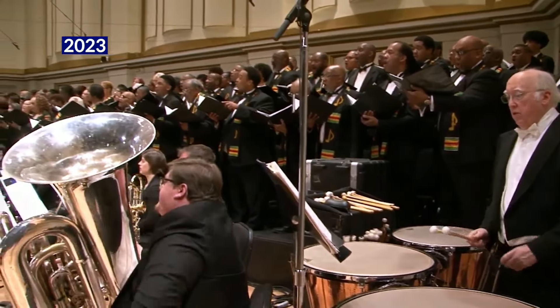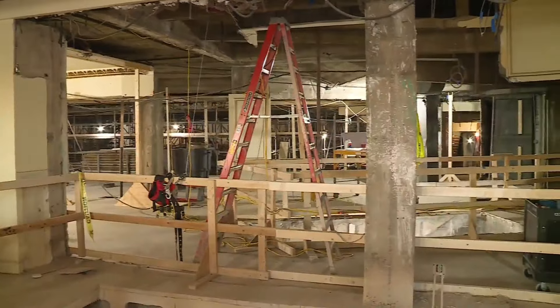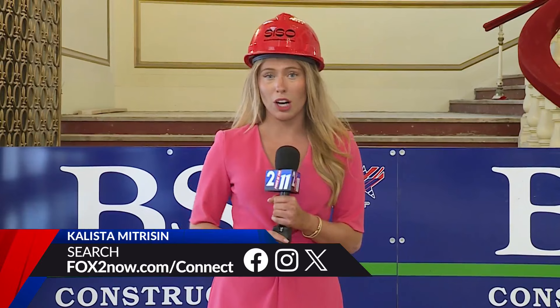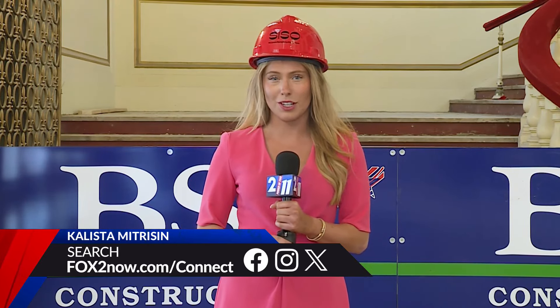Improving accessibility and amenities, Bernard and her crew are excited to bring culture back into the community. We're very excited for the city of St. Louis — we're believers in St. Louis. Preserving the past while prospering through the present, the St. Louis Symphony Orchestra hopes to open the doors to Powell Hall come September of 2025. Here in Grand Center, I'm Calista Matrician.